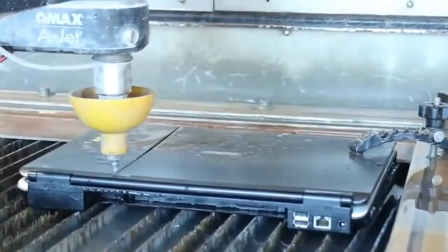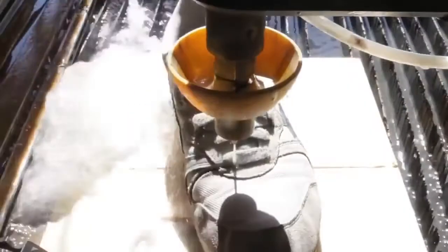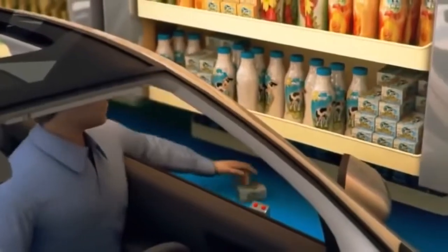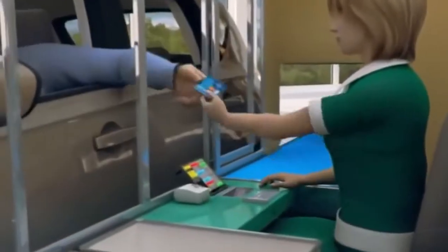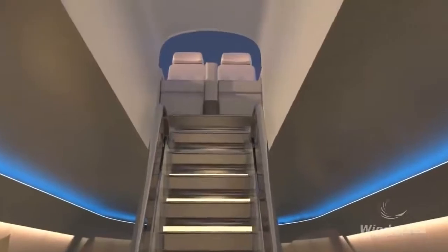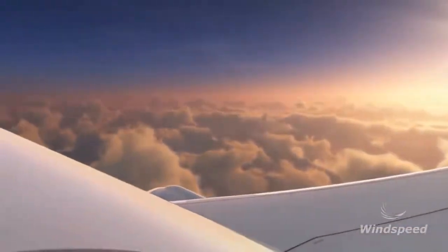Number 89: Water Sword — cuts a wide variety of materials. Number 88: Shopping Revolution — helps you purchase groceries without leaving your car.